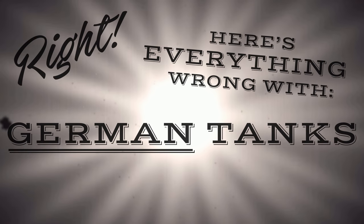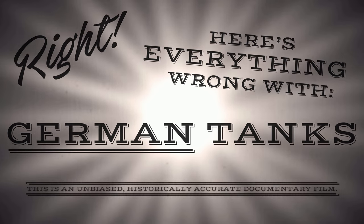Right, here's everything wrong with German tanks — a vast subject I agree, but one that I've expertly managed to compress into a small enough video, so here we go.